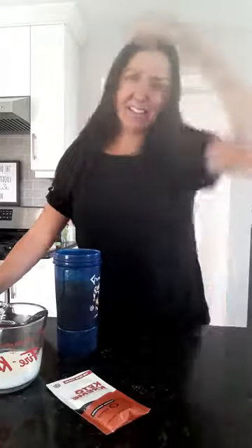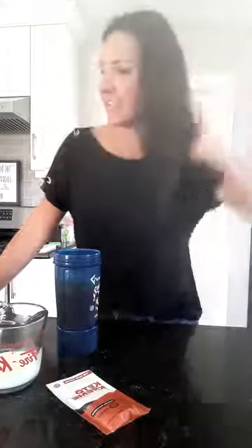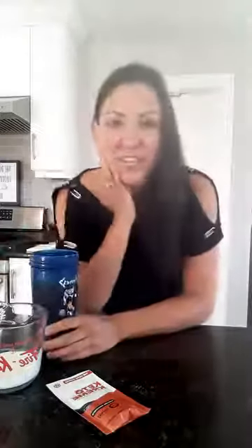Hello everybody, Katie here. This morning I'm mixing up my favorite iced coffee caramel macchiato. I just want to let you guys know about something really quick before I get started — this flavor is back in my shop. I wanted to let you guys know, so I'll make my favorite caramel macchiato so you can see how versatile this is.